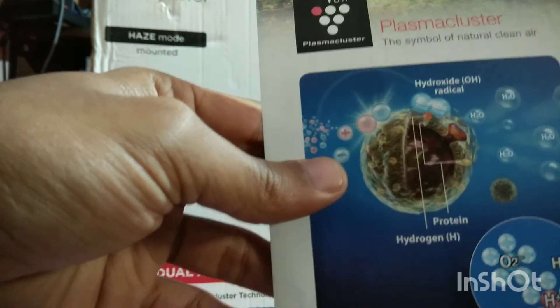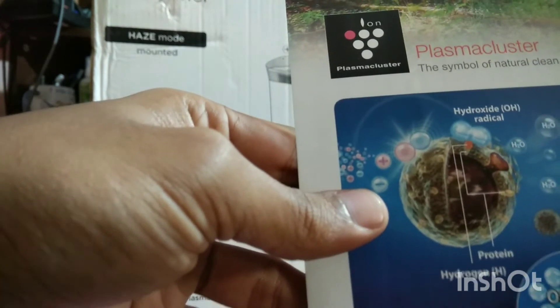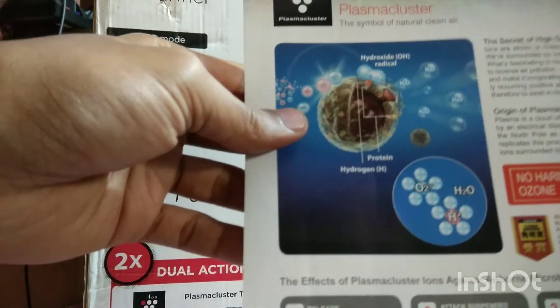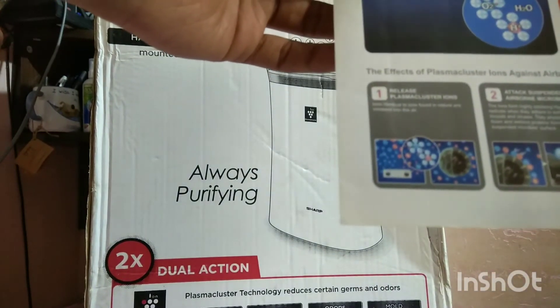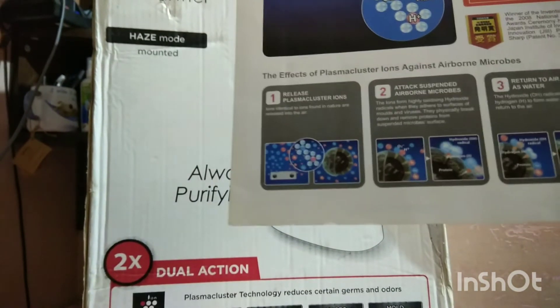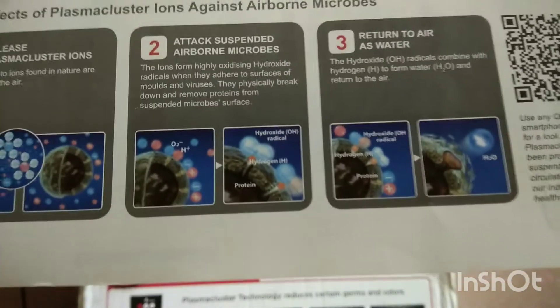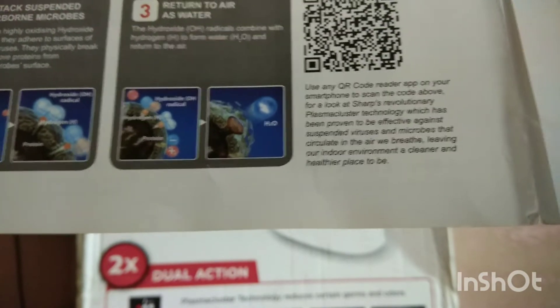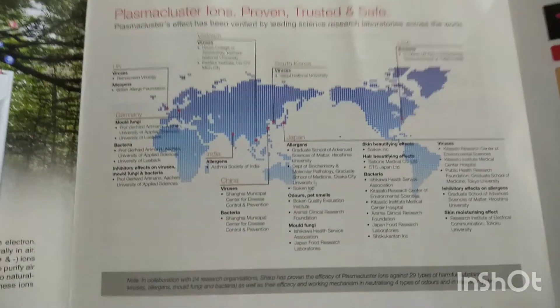On the surface of a virus or bacterium, the H⁺ and O₂⁻ ions combine to form the hydroxyl radical (OH•), which you may have studied in school. This is how the product kills bacteria, and the mechanism has been certified by many labs, as shown in the pictures in the booklet. After the reaction, it produces water molecules — but don't worry, you will not be suffocated by humidity filling your room; that does not happen.